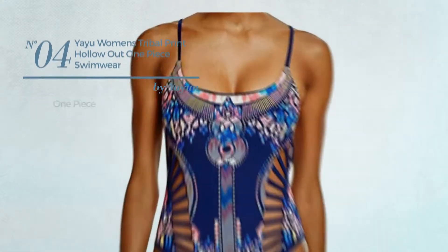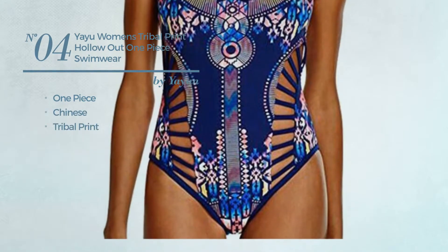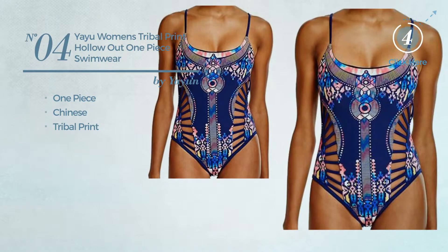Number 4. A One-Piece Swimwear. Featuring a Chinese-inspired style with tribal print. Available in three more colors.